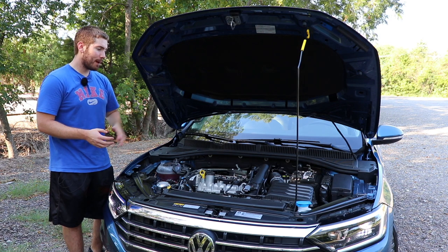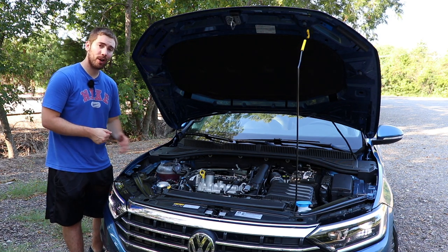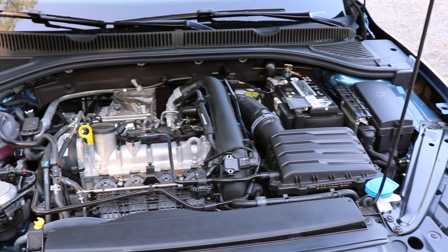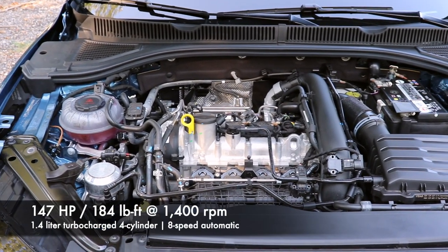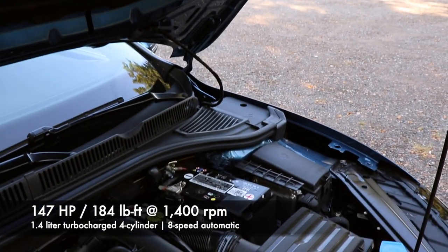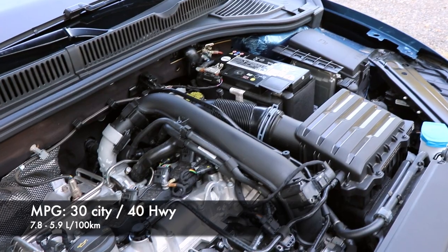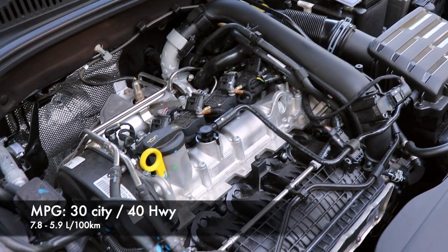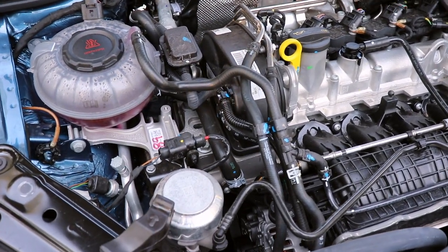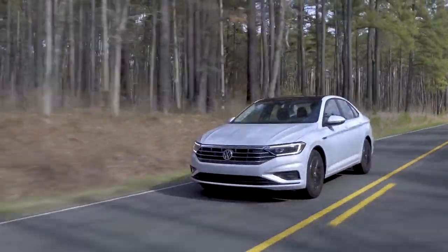The Jetta gives you one engine option for these basic trims: a 1.4-liter turbocharged four-cylinder engine, which is quite peppy. Power numbers are 147 horsepower with 184 pound-feet of torque — not a bad torque number — and that torque comes in at 1,400 RPMs. Fuel economy is 30 in the city and 40 on the highway, no matter what transmission you get. A six-speed manual is available, but this one has the eight-speed automatic. The Canadian models, I believe, get a manual offered on every single trim, unlike the U.S. models.